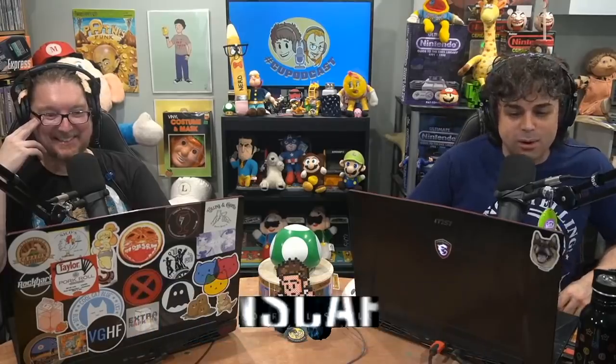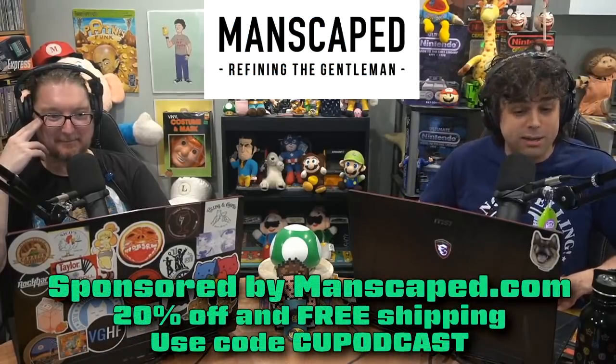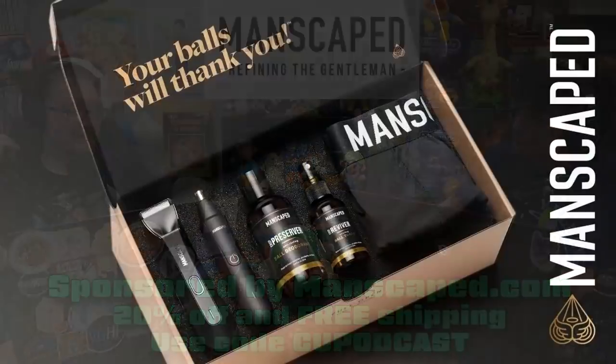Kick your pubes to the next planet with the Performance Package 4.0. The orbits in your pants will feel like you're in zero gravity when you use the best tools for the job. From the leaders in male grooming, join the two million men worldwide who trust Manscaped and get your rocket ready for takeoff by going to manscaped.com slash cupodcast for 20% off plus free shipping.